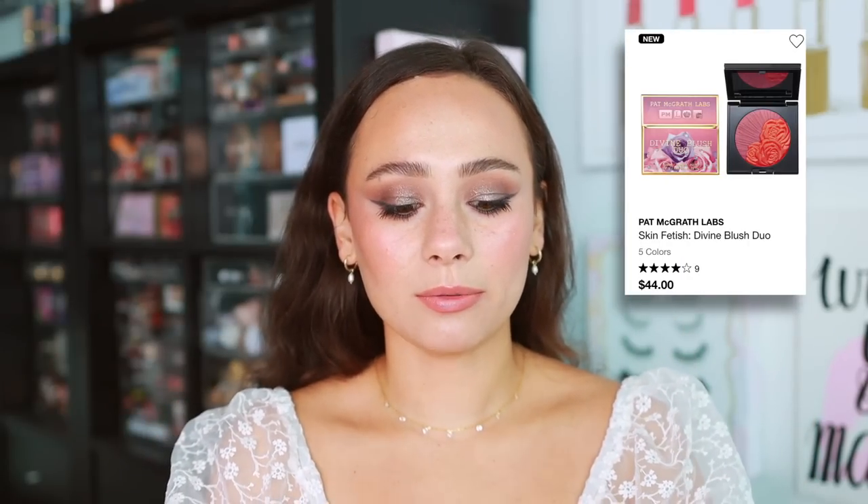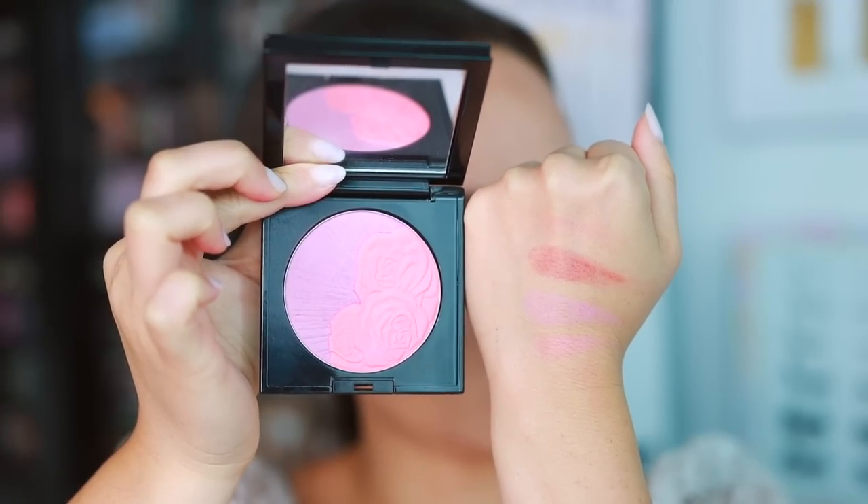The first one I'm currently wearing is Venusian Sunrise. If you aren't familiar, Pat McGrath already has individual blushes in her line, but she came out with these limited edition blushes with two separate shades in one pan. My only complaint is that it's almost impossible to use just one shade unless you're using a tiny brush — one brush will dip into the other shade, so I often find myself just mixing them together.